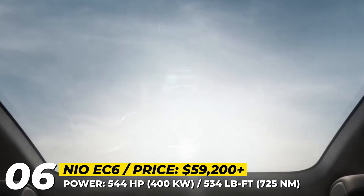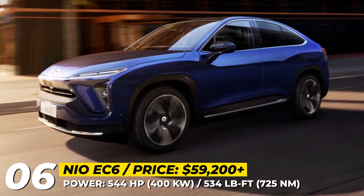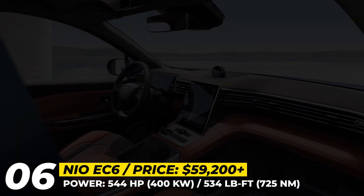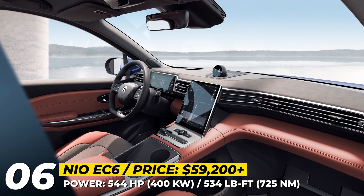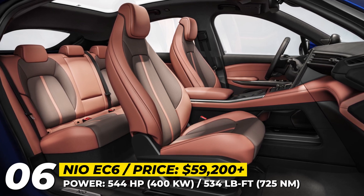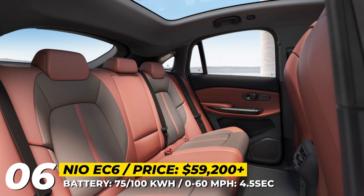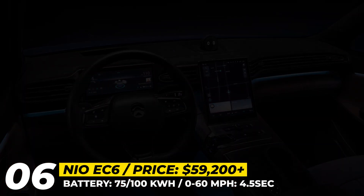The battery sizes were unified with the rest of the NIO range to make battery swapping possible. The 75 kWh pack should offer around 225 miles, while the larger 100 kWh module is good for 300 miles. The interior of the EC6 stays true to NIO's unmistakable design — minimalistic, but still incorporating lavish materials and advanced tech.